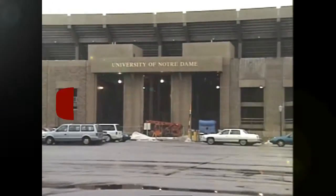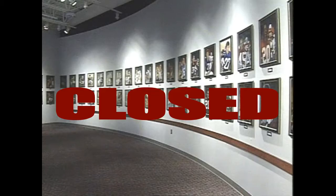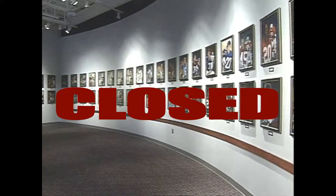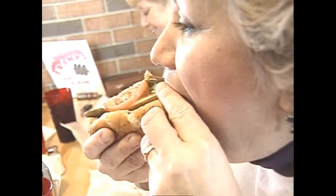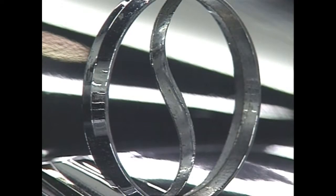South Bend, Indiana — home of Notre Dame University, the College Football Hall of Fame, which until recently was located in southern Ohio, and Frank's Red Hots hot dogs that South Benders seemed to like better than hamburgers — and this place: the Studebaker National Museum.